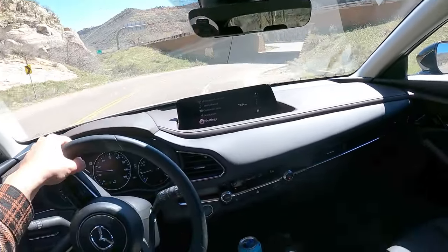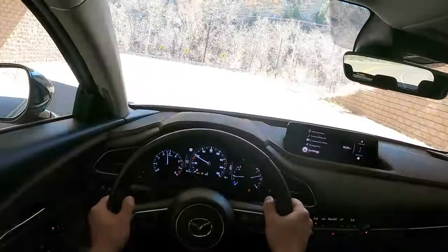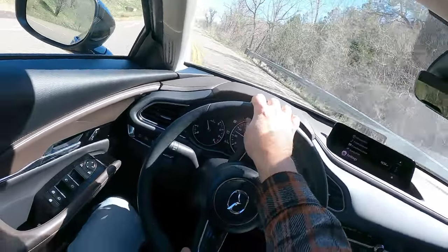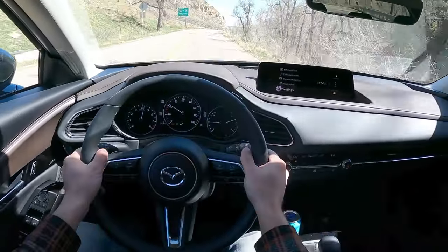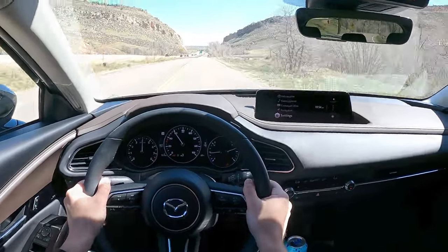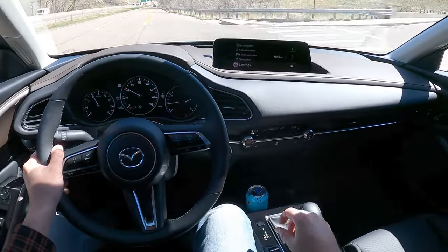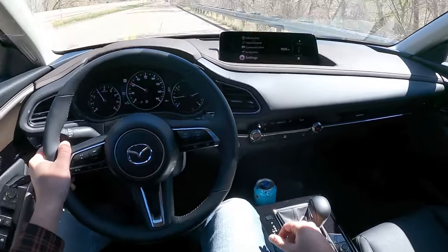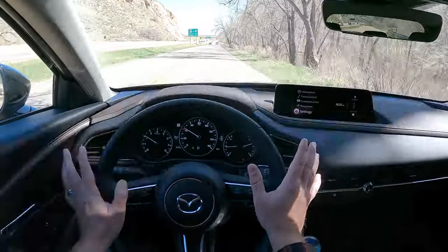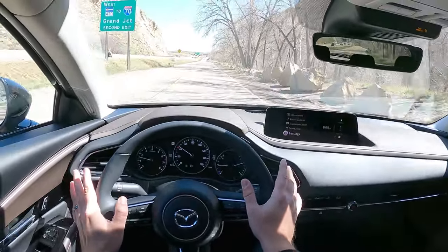Down to second again into this tunnel — second gear, left turn and then stepping on it again. Very nice driving experience from the CX-30. Let's pop it back into automatic and disable sport mode to keep the revs a little lower, more comfortable. It just gets a little more relaxed when you're not in sport mode.